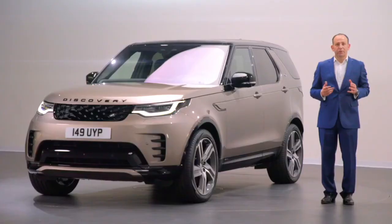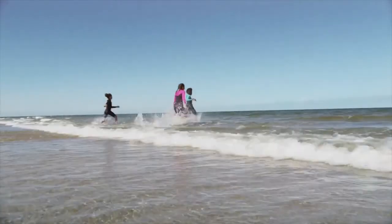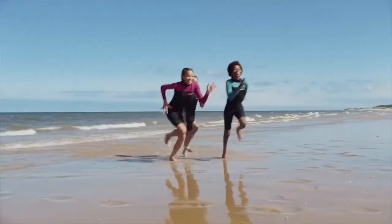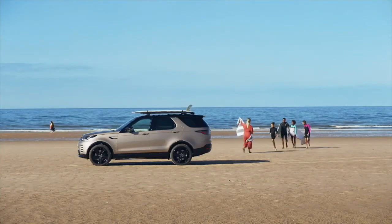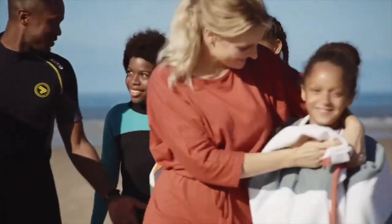For Discovery, those customers are active families for whom Discovery enables their active lives and daily adventures. But it's more than a family vehicle — it's truly a vehicle created around the family. And we're here today to show you what's updated with this new Discovery for the 2021 model year.